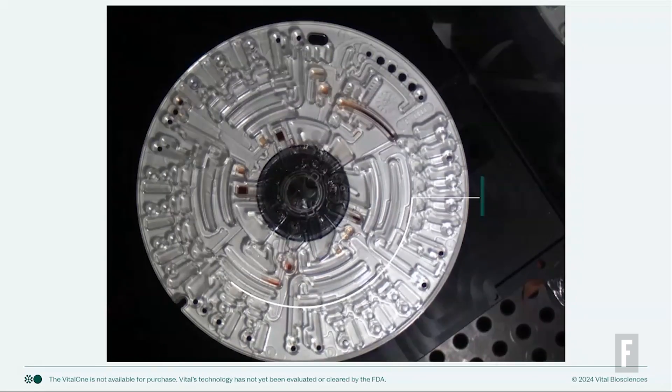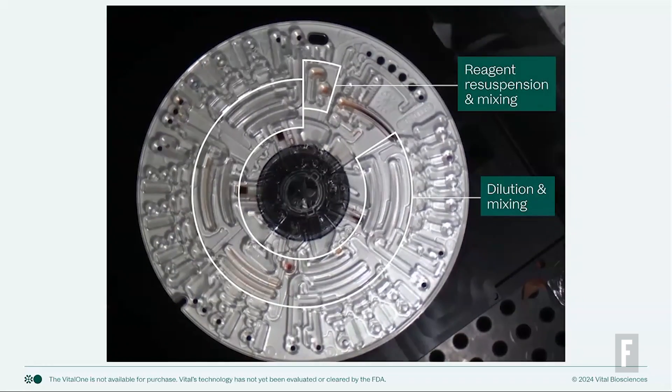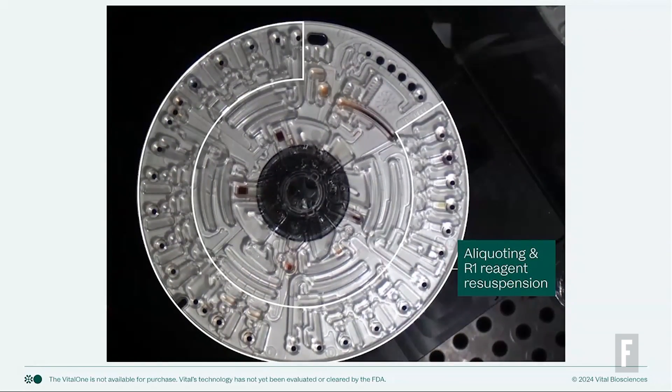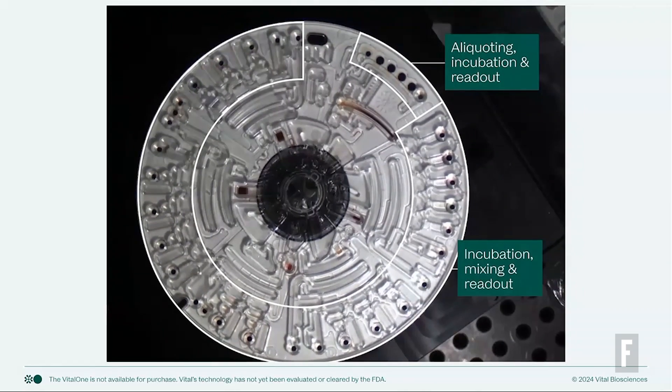The stroboscopic video is taking a picture of every rotation of the disk to let you see what's going on. All we're doing is accelerating and decelerating this disk to run all the fluidic functions necessary to process these results. We're using high-precision injection molding to deliver high-quality lab results with high precision, accuracy, and most importantly, repeatability.